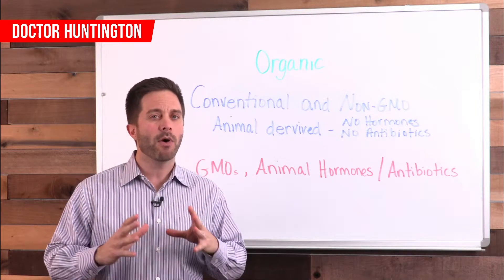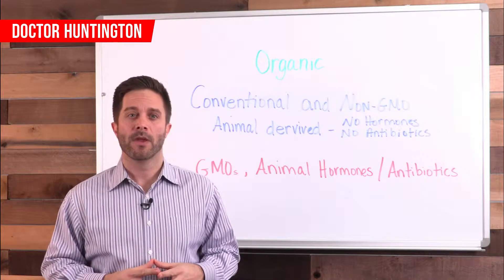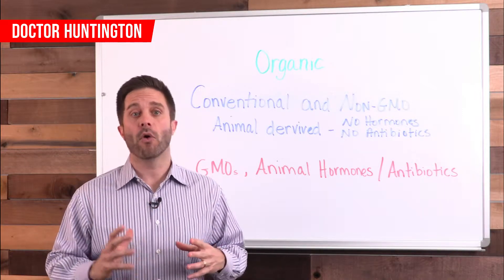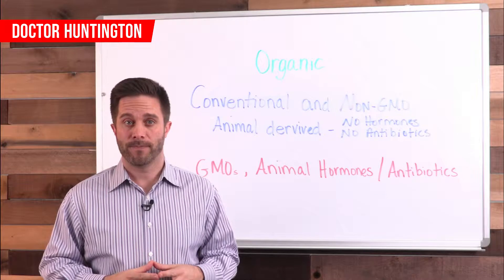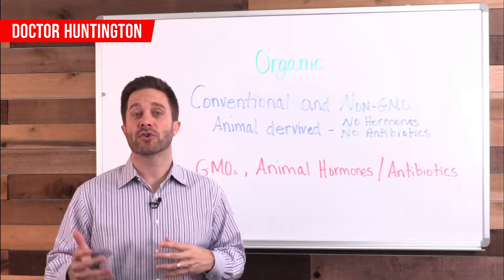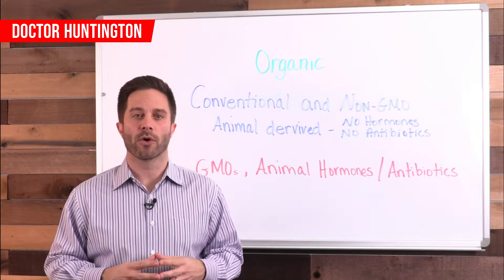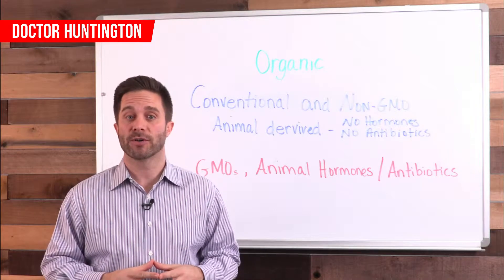So a non-GMO food might be organic or it might not be organic. But an organic food is always non-GMO. If a food is not organic, then the term used to describe it is conventional. This is how you'll see it in the grocery store — non-organic foods will be listed as conventional.